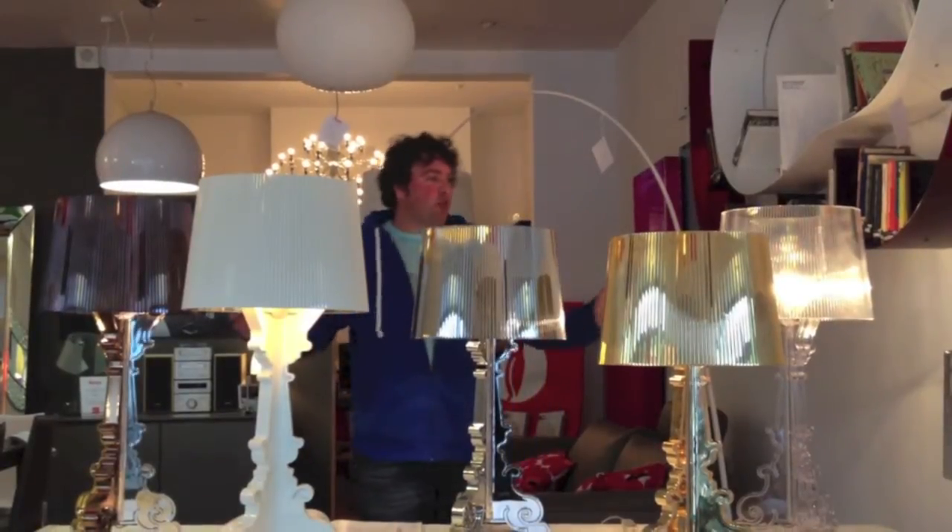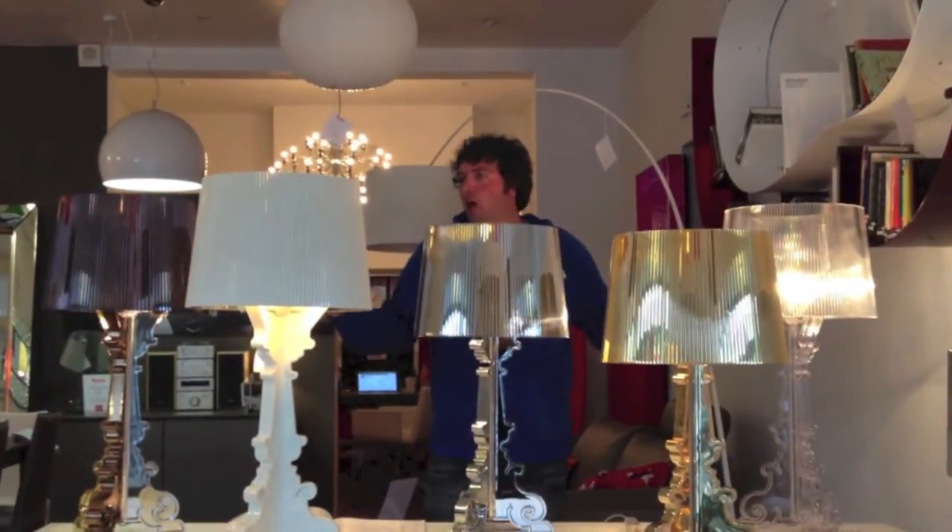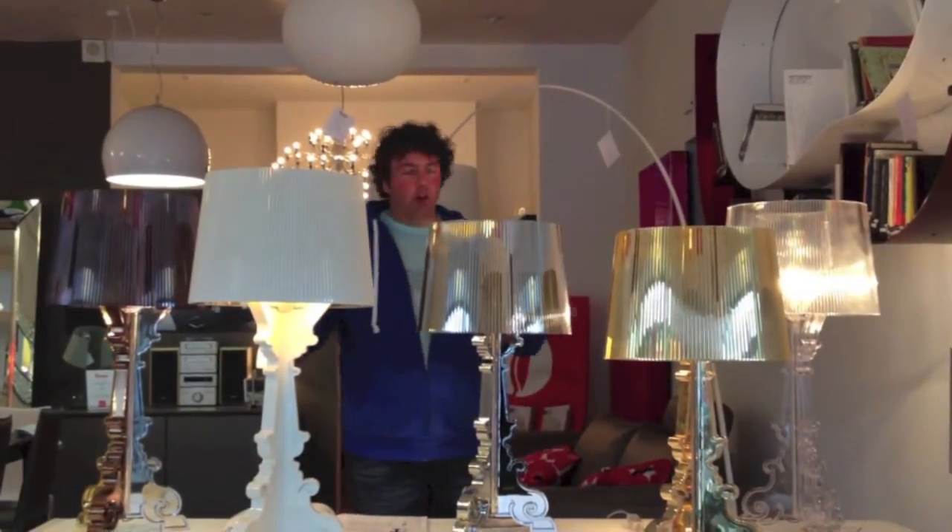Hi, I'm Lee from Scottson. I've just brought a small collection of the Cartel Borgies, the iconic lighting piece from Cartel.